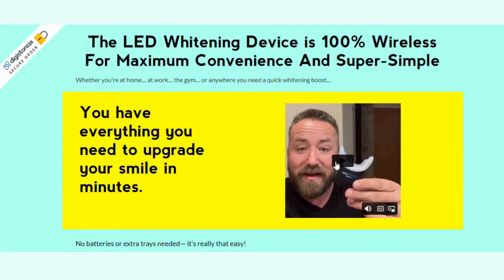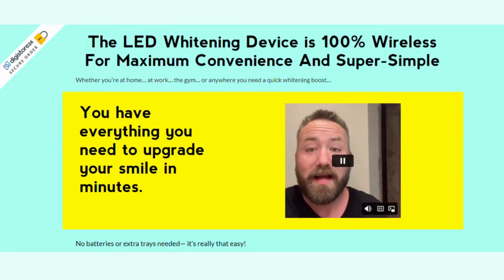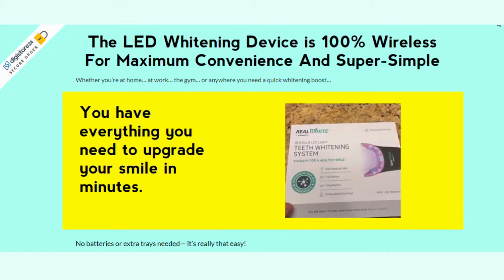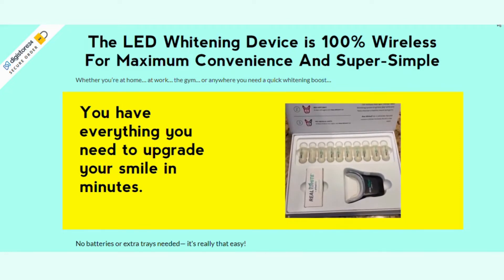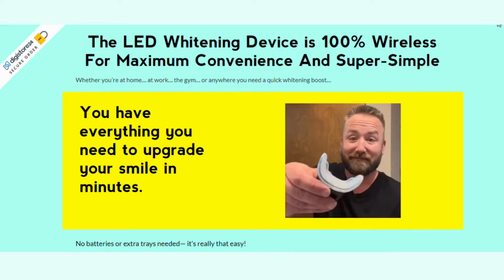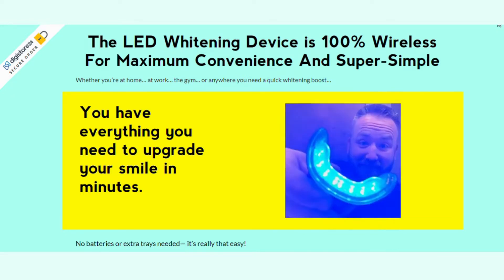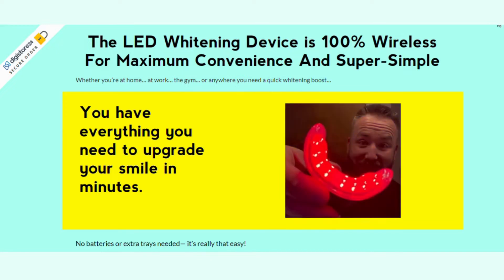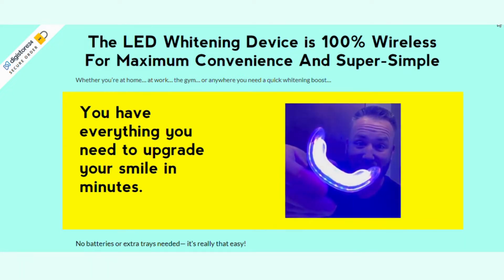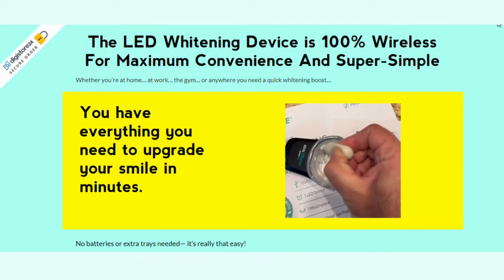With the Primal Life Organics LED Teeth Whitening System, you will not only get a whiter smile — the system also treats the mouth in general and promotes youth. The red and blue whitening system uses 100% natural ingredients to whiten teeth. It includes extra virgin oil, two different clays, and 15 essential oils that combine well with blue LED light for the best teeth whitening results.